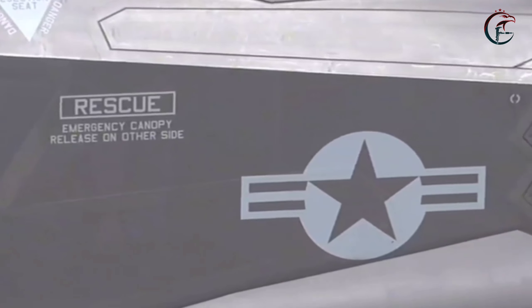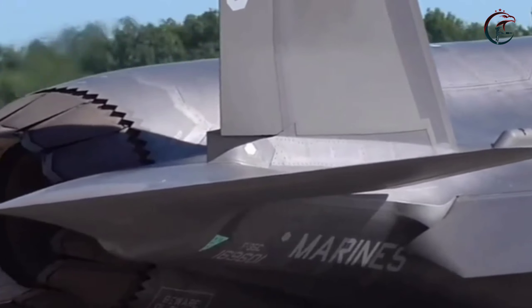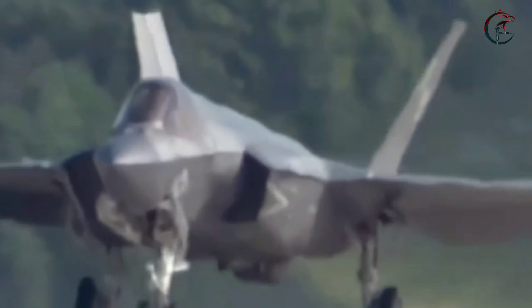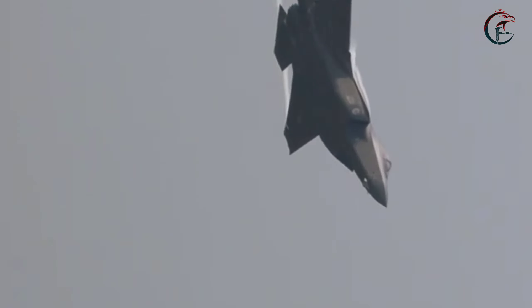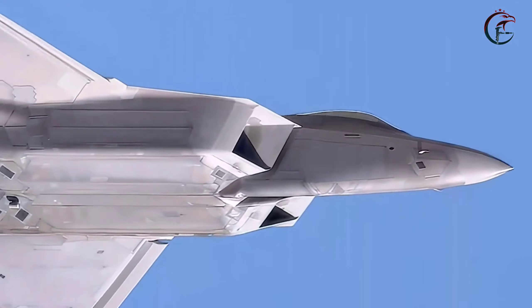One of the key aspects of this milestone is the strategic versatility it offers. With the F-35A now capable of nuclear missions, it enhances the Air Force's ability to respond to a wide range of threats and scenarios. The dual-capable nature of these jets provides decision-makers with more options and flexibility in crafting military strategies and responses.